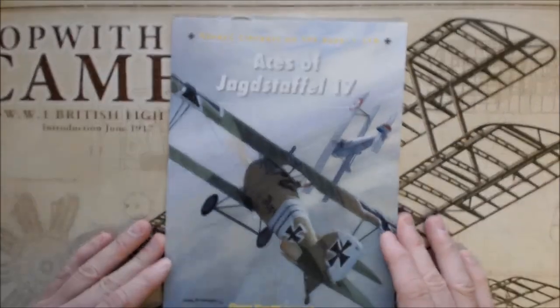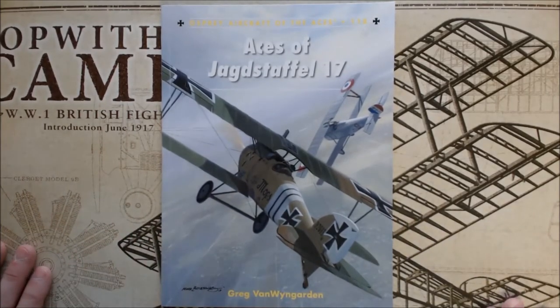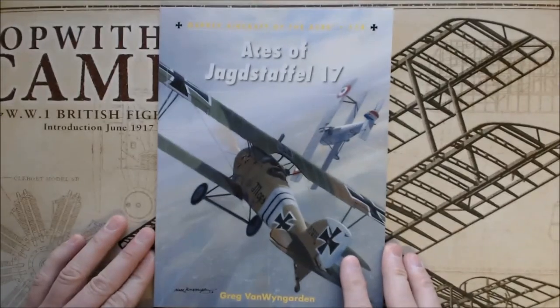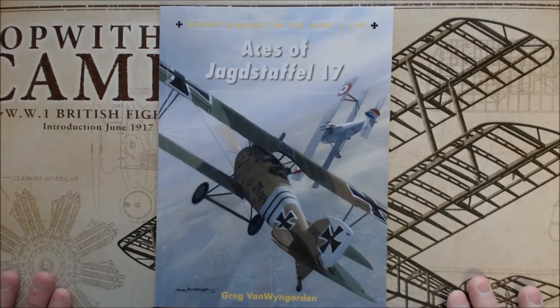Probably for World War I aficionados, this is definitely going to be a book to own — certainly low cost for a typical Osprey-type reference book. You're probably noticing my background, which is the Hasegawa Sopwith Camels, which I'll be doing a video on shortly. So thanks for watching, and if you have any comments or suggestions, please leave them below.